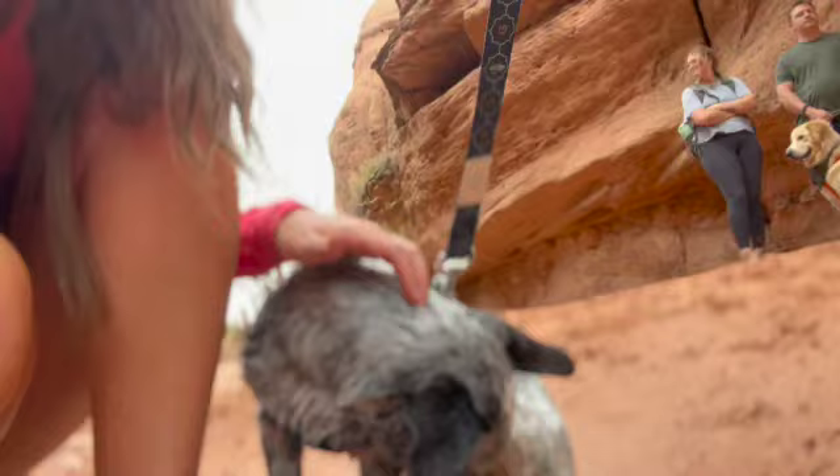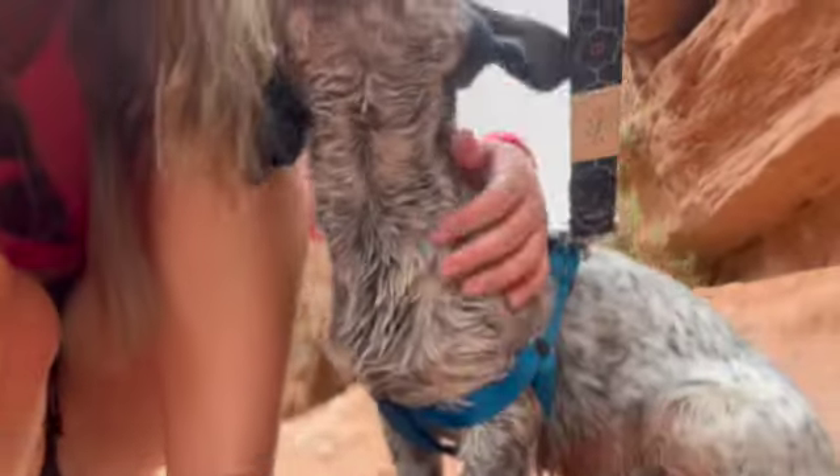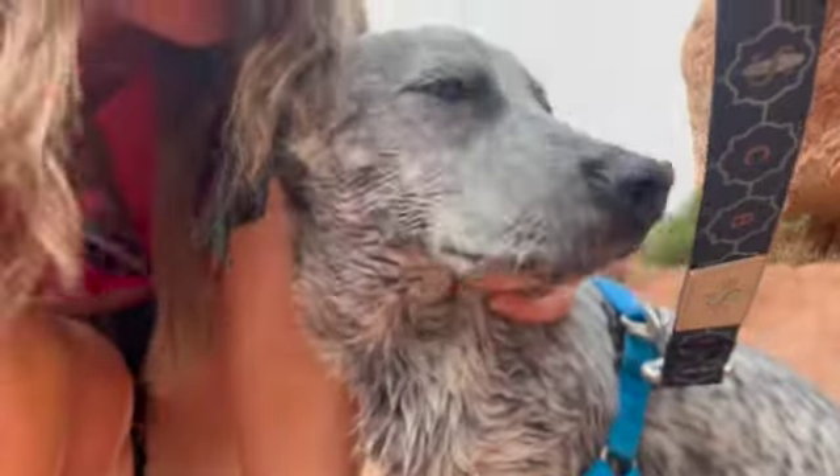Hey buddy, did you do a good job? Brewster, you did so good. And you got some red dirt on your nose!